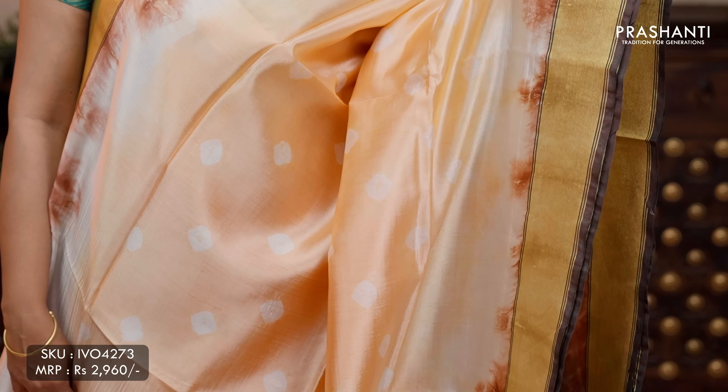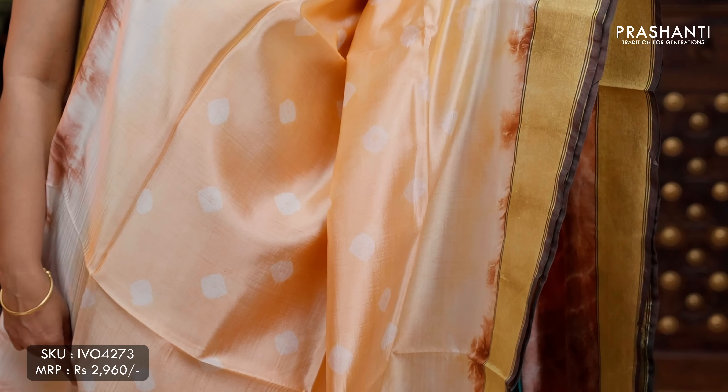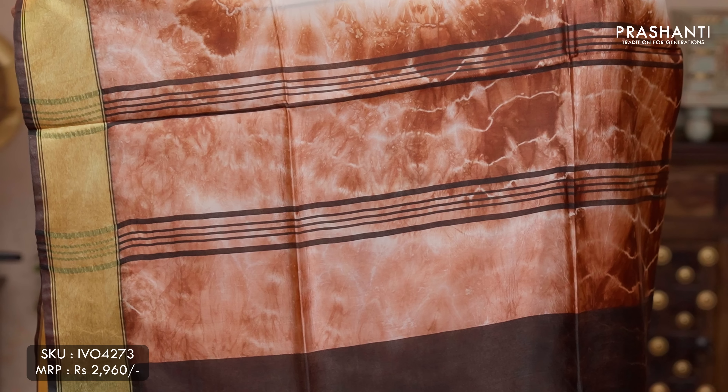The next one is banana silk with batik and tie and dye. This one is a lovely colour combination of peach with coffee brown. Khadi borders and contrast selvedge on either sides with batik prints running throughout the body. A contrast coffee brown pallu with tie and dye, and a tie and dye blouse in coffee brown, priced at ₹2,960.